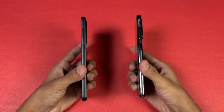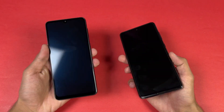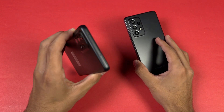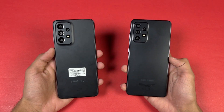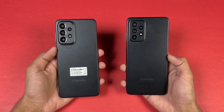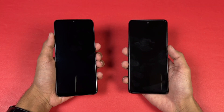The back on both phones is made of plastic and the frame is also plastic. The A33 has a more flat frame which gives a more premium feel, with a matte finish versus a glossy finish on the A52S. The A52S 5G has a headphone jack on the bottom which is not available on the A33 5G, which is disappointing. Both phones also have dual speakers. Now let's quickly boot both phones up at the same time.